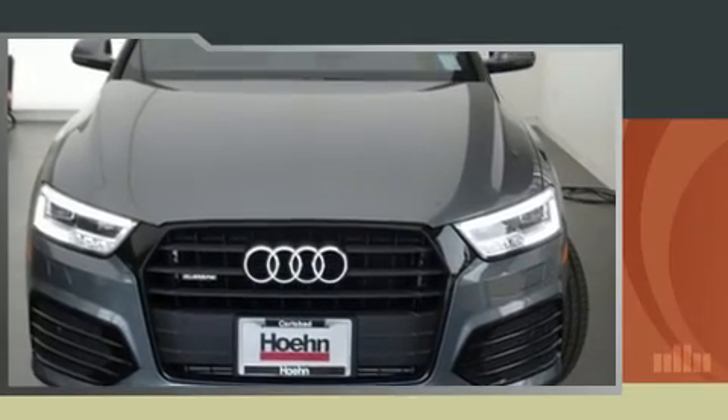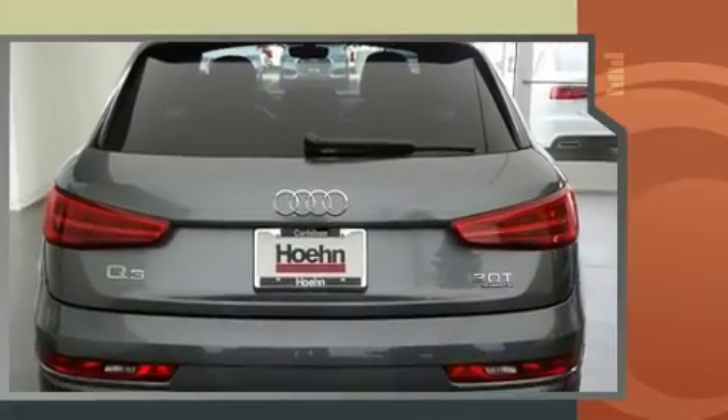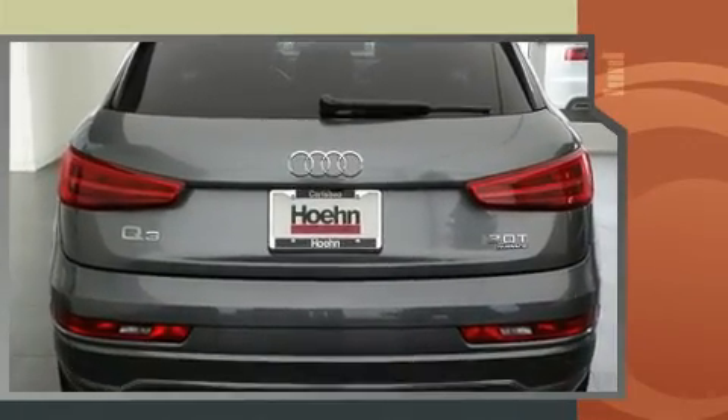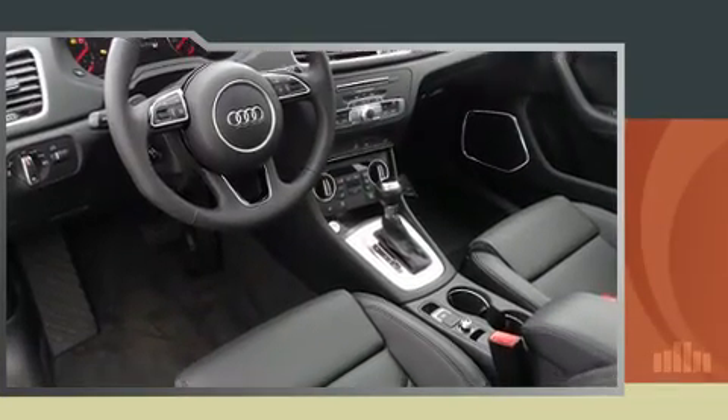Outstanding design defines the 2017 Audi Q3. Under the hood, you'll find a four-cylinder engine with more than 200 horsepower. And for added security, Dynamic Stability Control supplements the drivetrain. The engine breathes better thanks to a turbocharger, improving both performance and economy.